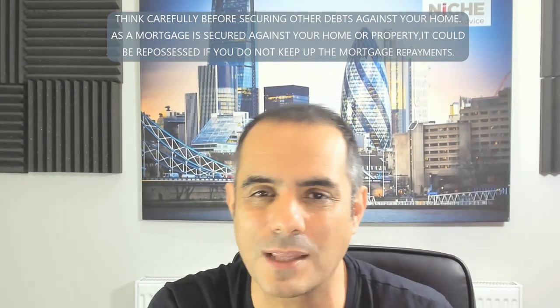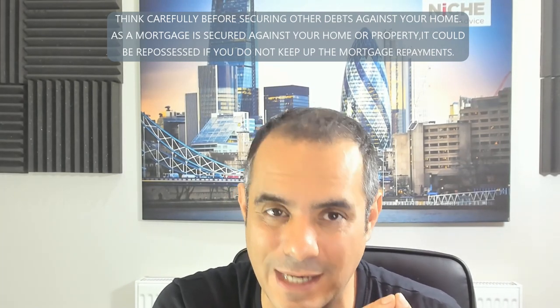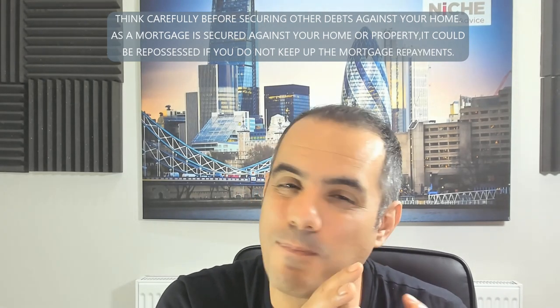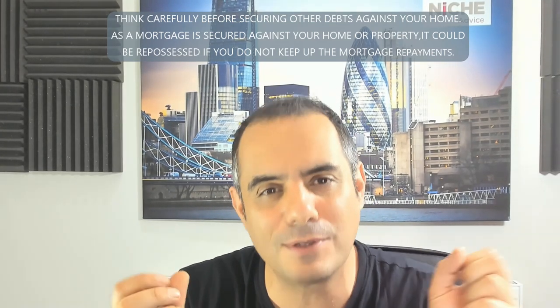A six-bedroom HMO student let is doable, but this client is a first-time landlord. A lot of HMO criteria means lenders would want at least one year's worth of buy-to-let rental experience — some require two years, some require prior HMO experience. So the pool of lenders willing to lend to a first-time landlord buying a HMO to let to students still exists, but the choice becomes narrower and narrower.